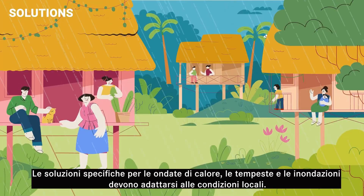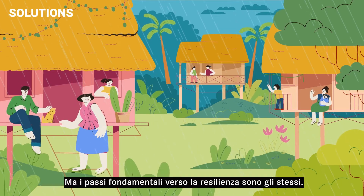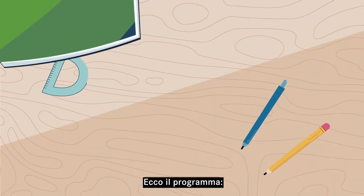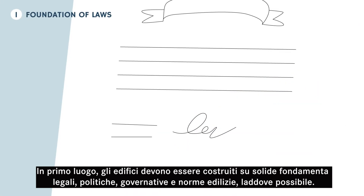The specific solutions to heatwaves, storms, and floods must fit local conditions, but the key steps toward resilience are the same. Here's the blueprint. First, buildings should be erected on a strong foundation of laws, government policies, and building codes wherever possible.